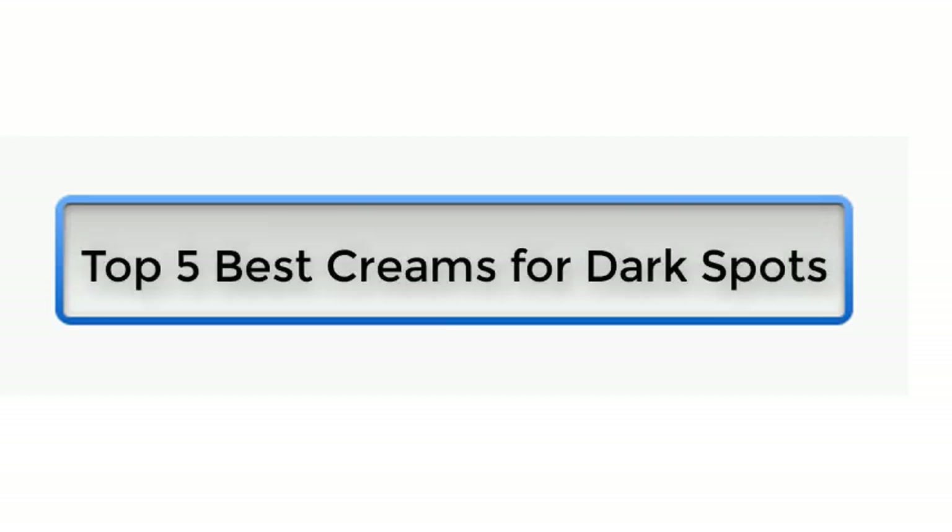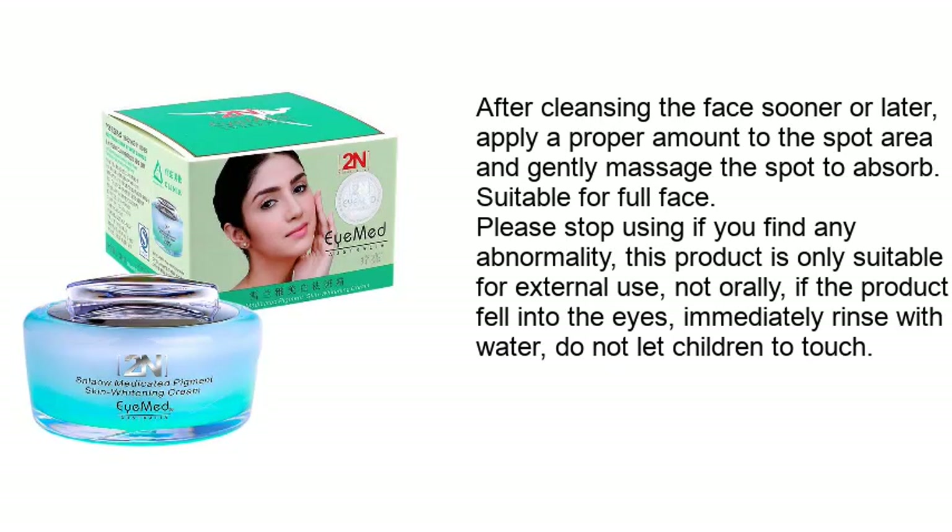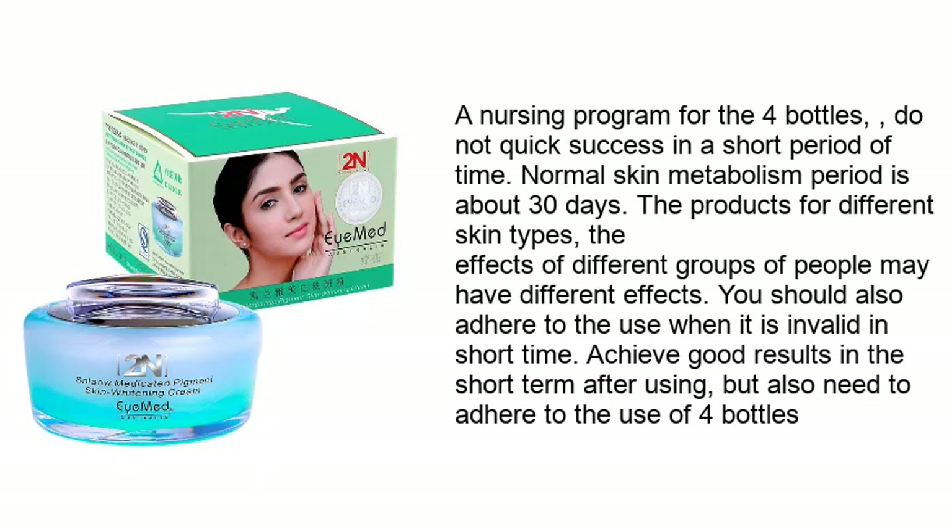Top 5 best creams for dark spots: face cream, skin moisturizers, firming cream, best for anti-aging, anti-oxidation, remove fine lines. Daily care: after cleansing the face, apply a proper amount to the spot area and gently massage to absorb. Suitable for full face. Stop using if you find any abnormality. This product is only suitable for external use, not orally. If the product gets into the eyes, immediately rinse with water. Do not let children touch it.